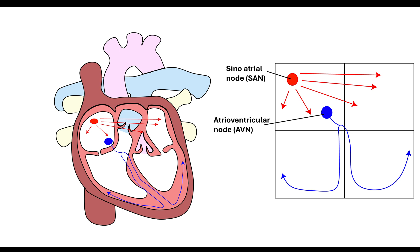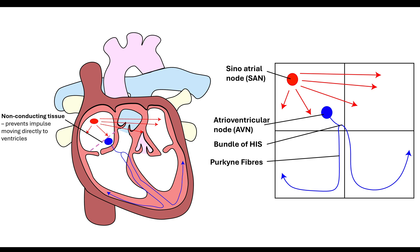The atrioventricular node passes that impulse down into the ventricles, through the bundle of His, then to the Purkinje fibres. We want to ensure that the atria and the ventricle actually contract at different points - we want the blood to be forced out of the atria down into the ventricle first. The role of the atrioventricular node is to receive the impulse from the sinoatrial node and introduce a slight delay before passing the impulse down. There is also non-conducting tissue between the sinoatrial node and the atrioventricular node, which prevents the impulse from moving directly into the ventricles straight away.